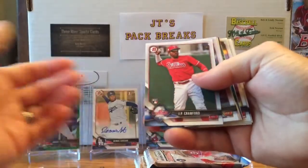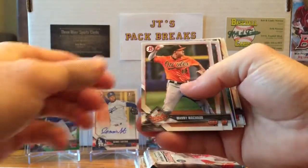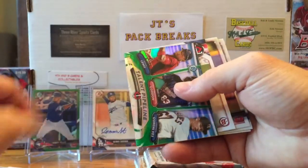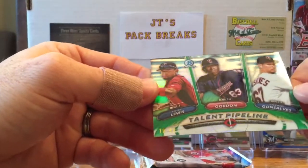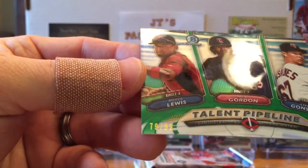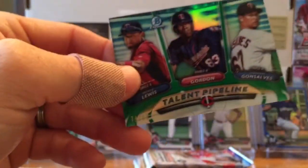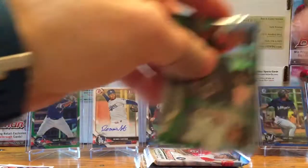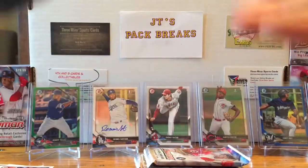Let's see if we can get his autograph — that'd be nice. JP Crawford rookie card, Dominic Smith rookie card, Manny Machado, Miguel Cabrera. Oh wait — this one is numbered! Out of 99 — this is the Minnesota Twins Talent Pipeline: Royce Lewis, Nick Gordon, and Stephen Gonsalves. That's numbered 79 out of 99, that is a nice card! All my Minnesota fans out there, let me know if you need this card — I can send it your way.